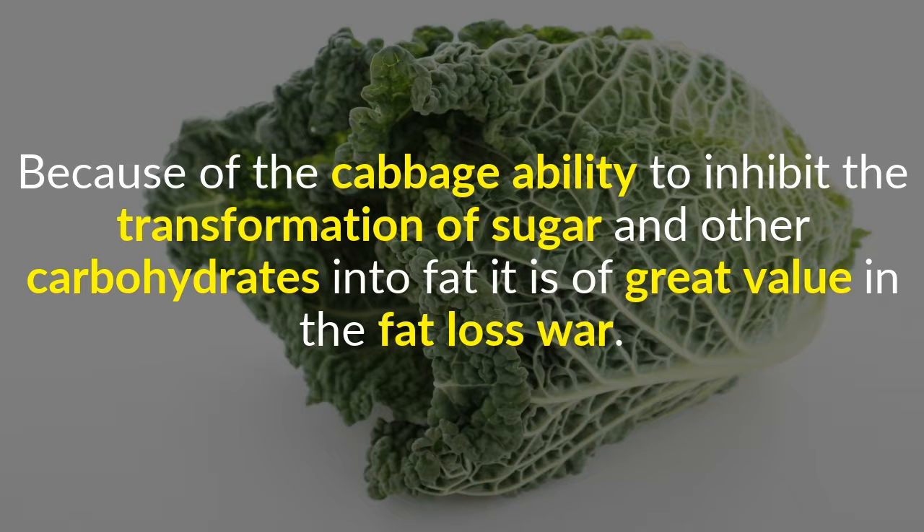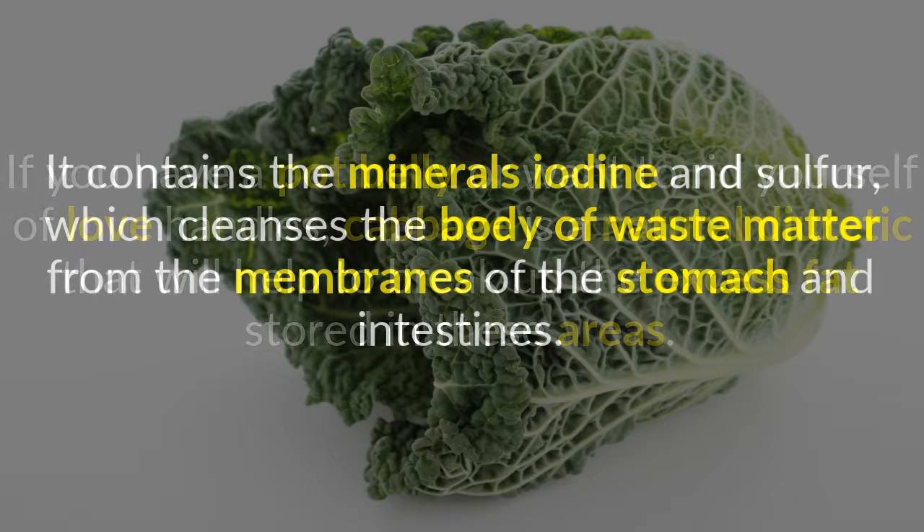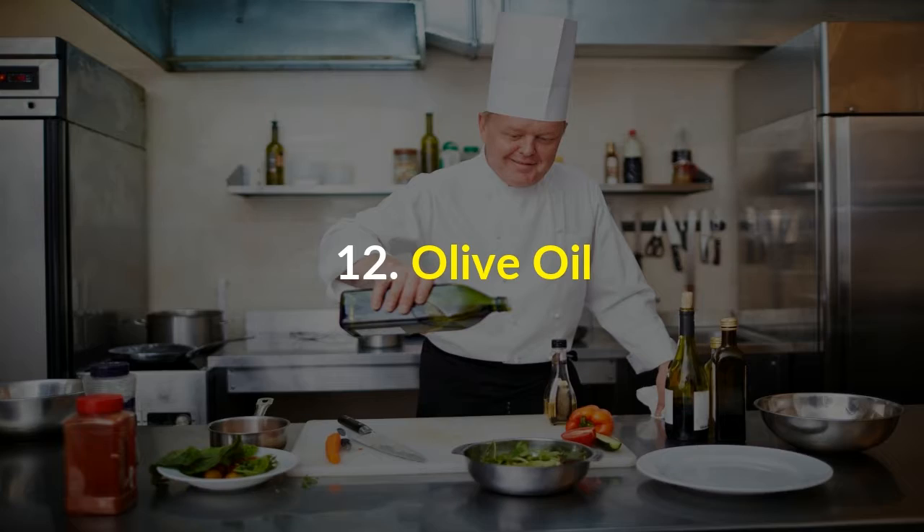11. Cabbage. Because of cabbage's ability to inhibit the transformation of sugar and other carbohydrates into fat, it is of great value in the fat loss war. It contains the minerals iodine and sulfur, which cleanse the body of waste matter from the membranes of the stomach and intestines. If you have a pot belly or want to rid yourself of love handles, cabbage is a natural diuretic that will help to break up the excess fat stored in these areas.